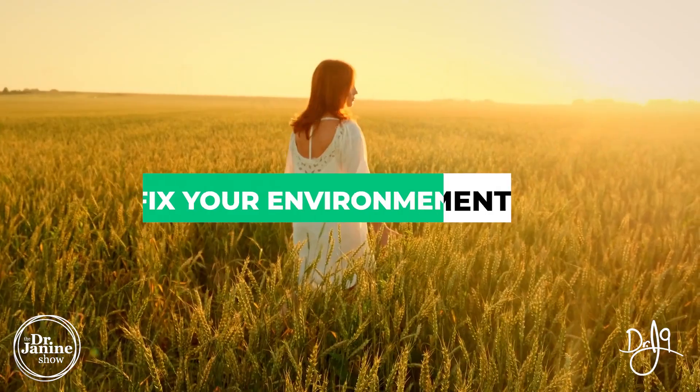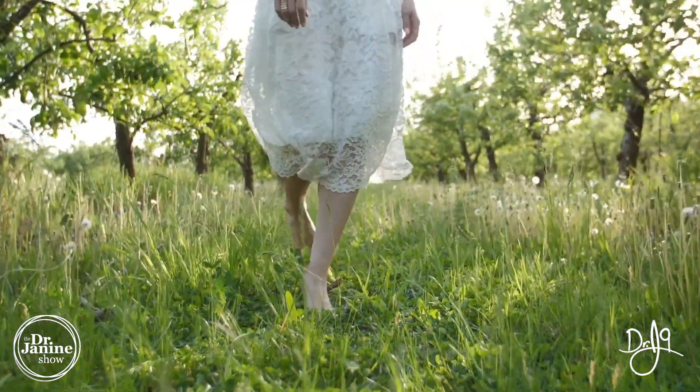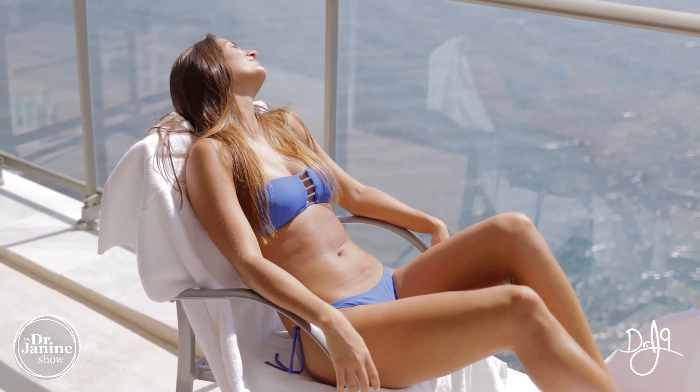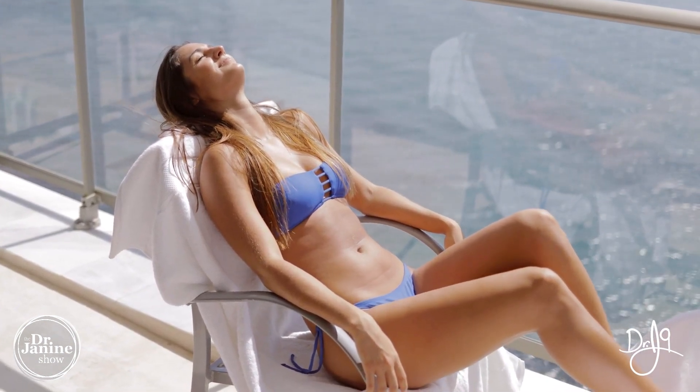Tip number three is to fix your environment. Get out into nature and reconnect with the earth — earthing or grounding should be practiced every single day to connect with electrons from the earth. Getting out in the sunshine is also very important, not just for UVA and UVB rays and vitamin D production, but also infrared and near-infrared wavelengths and morning blue light, which are critical for circadian rhythms and leptin signaling.